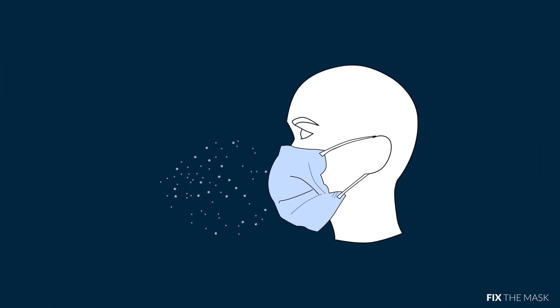Unfortunately, when people use standard precautions like cloth or surgical masks, wearers are vulnerable to these dangerous particles entering through gaps on the tops, sides, or bottom of the face covering.